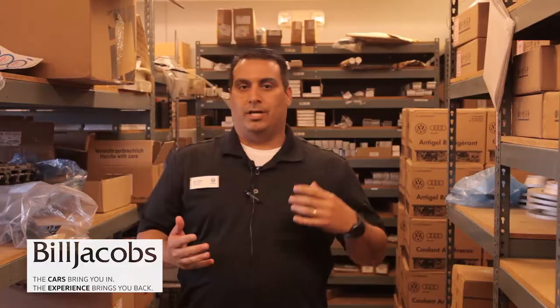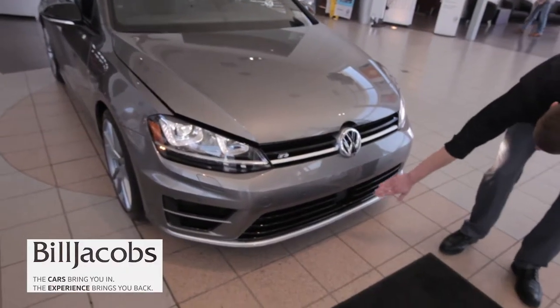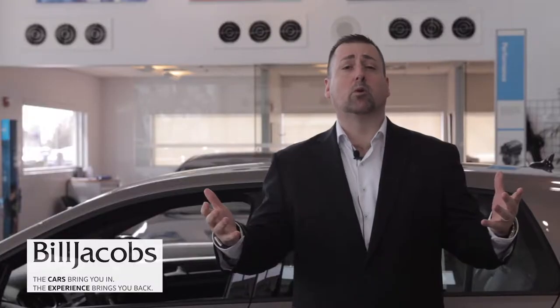We're excited to offer you the video series below. Our sales managers are going to go over why buy from Bill Jacobs. My service and parts managers are going to introduce you to their departments. My sales professionals are going to go over the vehicles, features, and benefits for you so you can get a look and be able to do some more research. We want to help you and make everything more efficient for you.